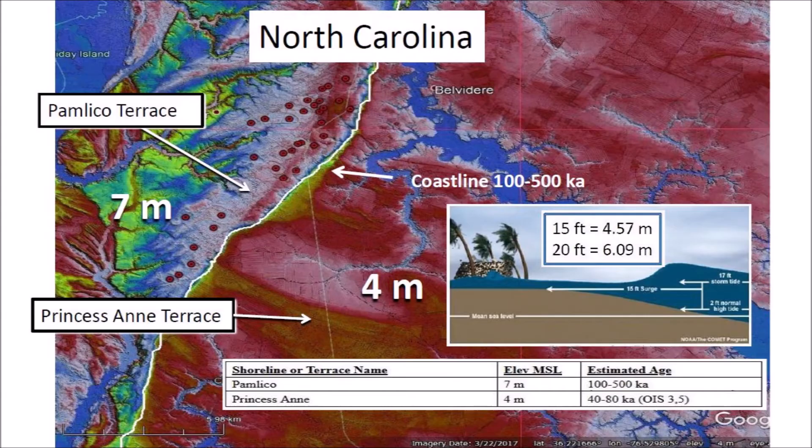It is important to note that the Princess Anne Terrace is at four meters above mean sea level and can be easily flooded by storm surges that can reach up to six meters above sea level. This would be enough to completely erode the bays in the lower terrace without affecting the bays on the higher Pamlico Terrace.